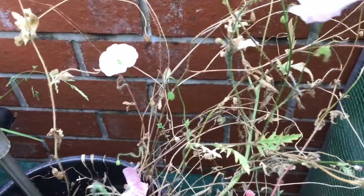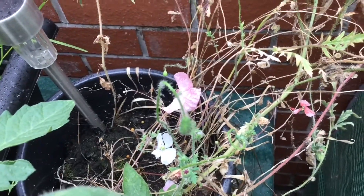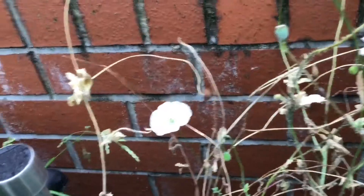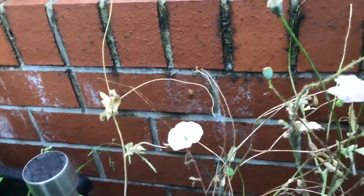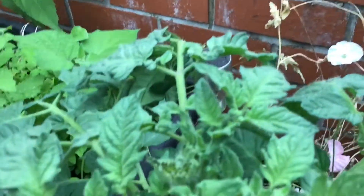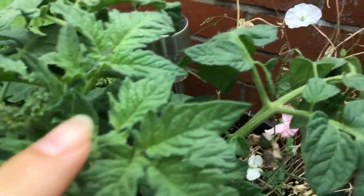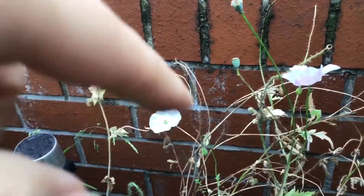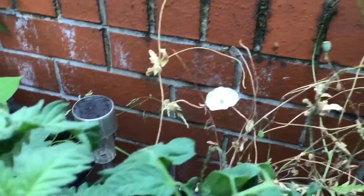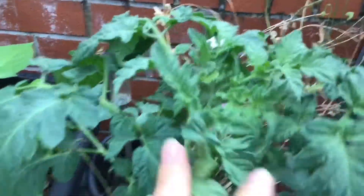Over here we've got what remains of my poppy plants. There is a little spider that has built its web in between the poppies and the tomato plants. This is the Brad's black heart variety in case anyone was wondering. I'm not going to be moving the poppies to show them better because I don't want to disturb the spider and incur its wrath. There are no flowers on this one yet, but I guess there's time.